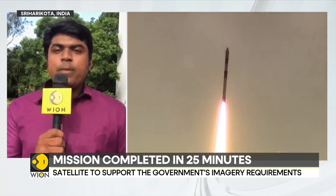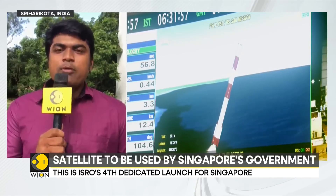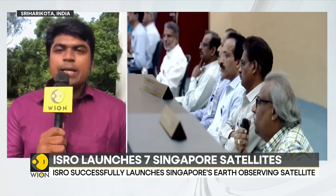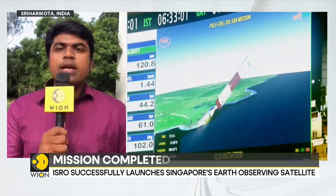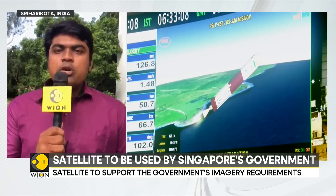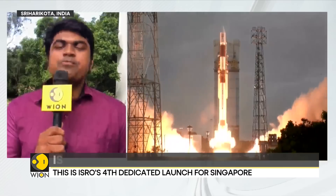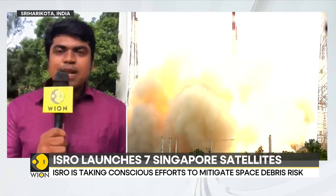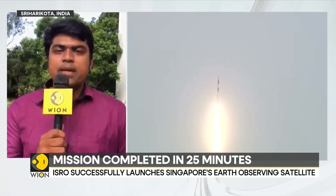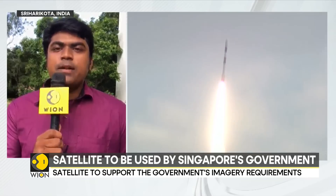The Aditya L1 spacecraft will be placed in orbit around the Earth and then pushed 1.5 million kilometers away to a vantage point from where the Sun can be studied without any interference, occultations, or eclipses. ISRO is also working on a crucial test flight of the Gaganyaan program, India's astronaut mission — a test vehicle will be flown to test the crew escape system, expected in the next 45 days. We could see one launch every month for the next couple of months this year.